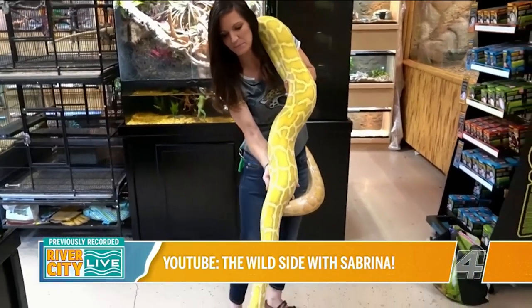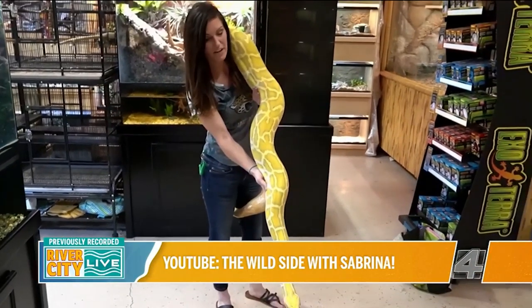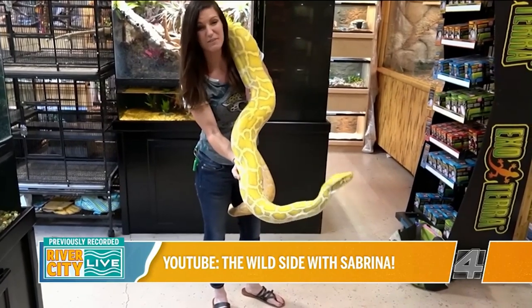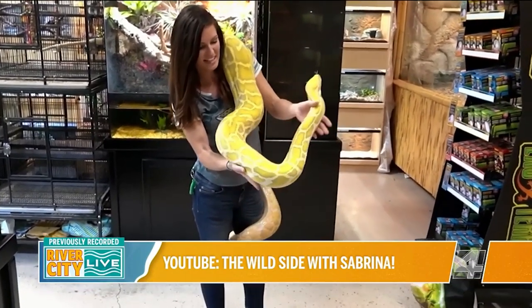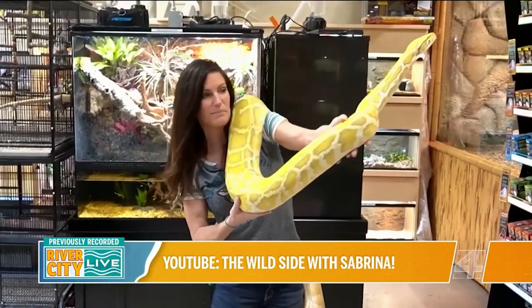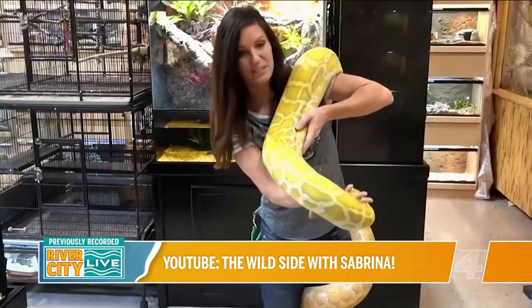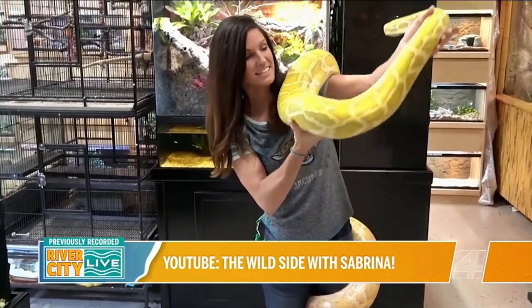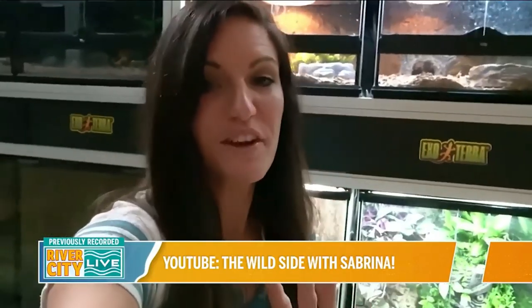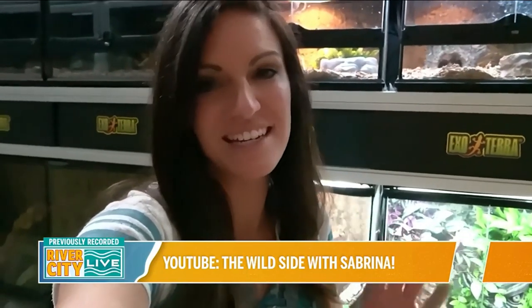This is what we do not recommend as your beginner snake — this is our new caramel Burmese python. Very pretty snake with really beautiful coloring, but it's not even full grown yet and it's already a two-person snake for me, and it's just going to get bigger. That is why we do not recommend this as your beginner snake.